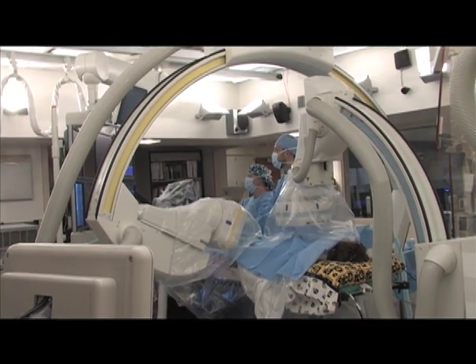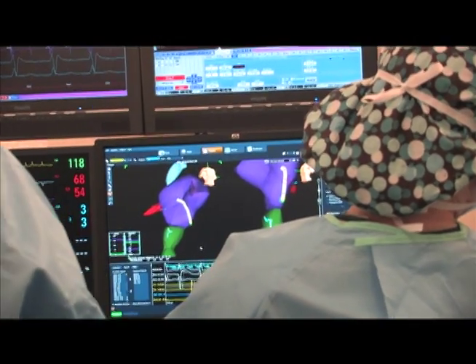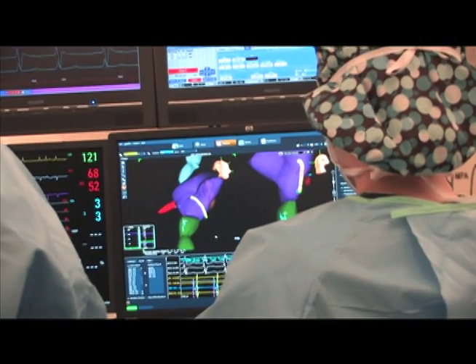At the University of Iowa Children's Hospital, we specialize in cardiac catheterizations on pediatric patients, and we also have the ability to do these procedures, in some cases, without the use of any radiation.